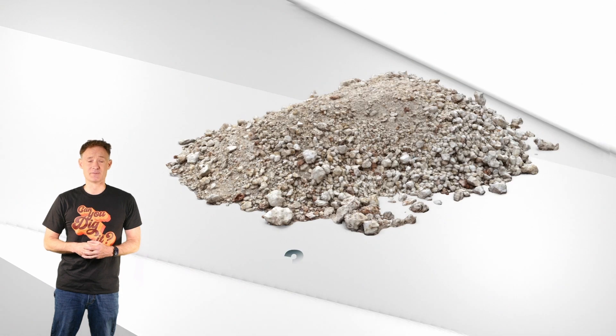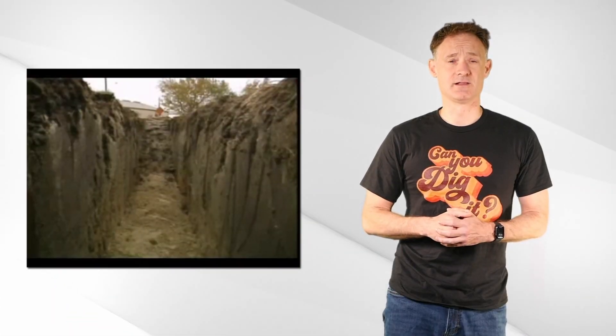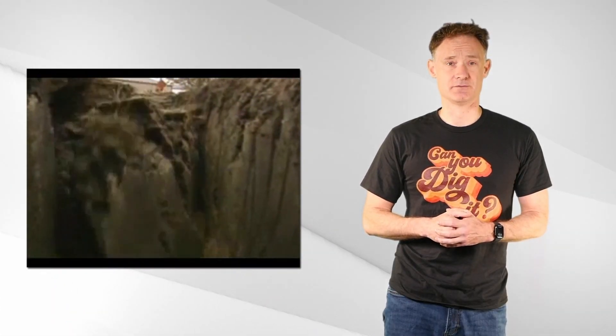Working in excavations can be dangerous. Soil doesn't look heavy, but a cubic yard of soil weighs about 3,000 pounds — roughly the weight of a sedan. It does not take a large collapse to trap a worker under a deadly mound of soil.